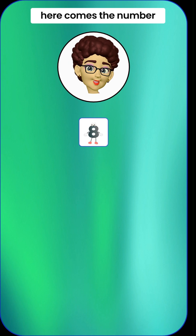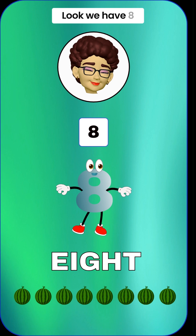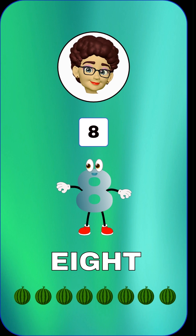Here comes the number 8, like a chubby snowman with a hat. 8 means we have 8 things. Look, we have 8 juicy watermelons. Can you say 8? 8.